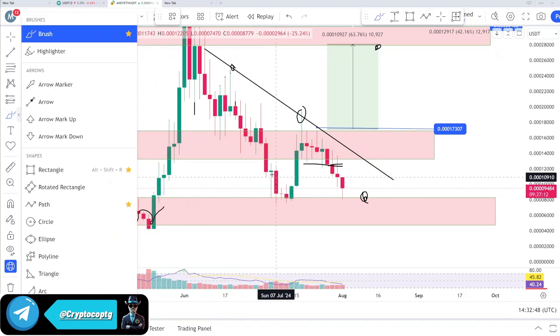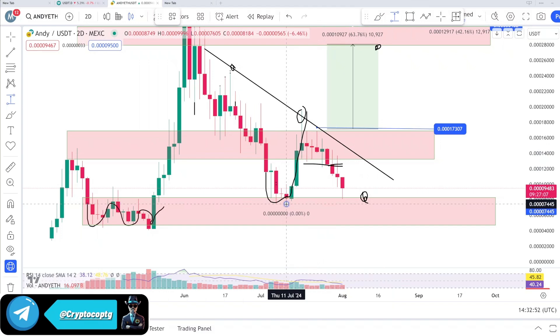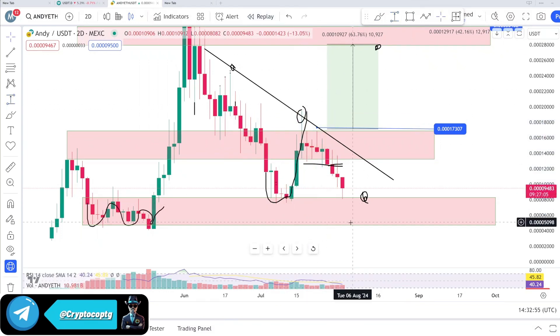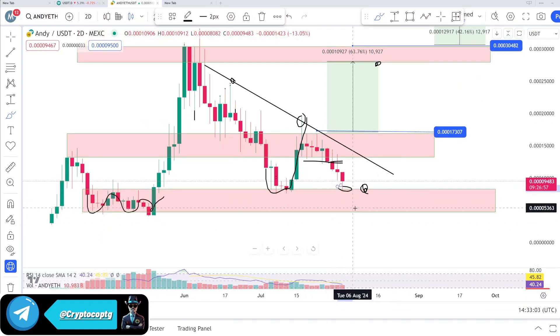This is the support level. Last time we consolidated here at this zone and then we started moving upside and we pumped around 160 percent from that portal. So this time — this is the important thing — I think this is a good time to buy this coin here at this zone.